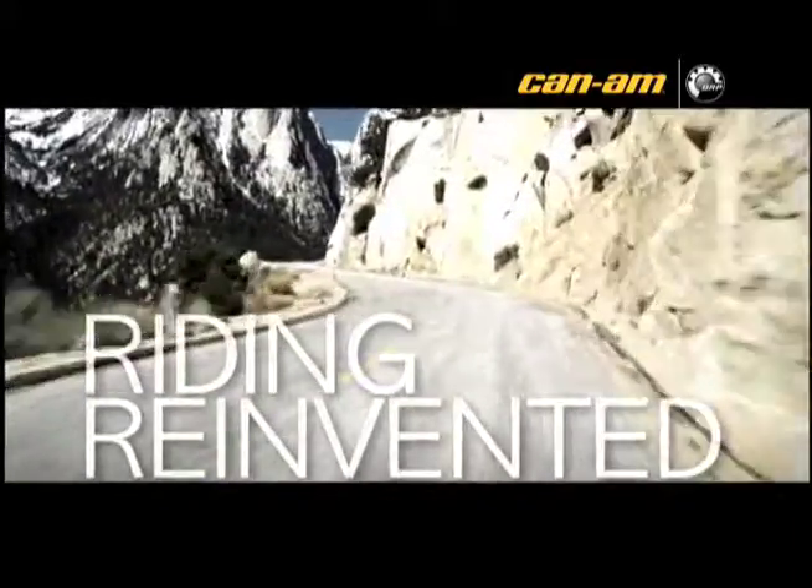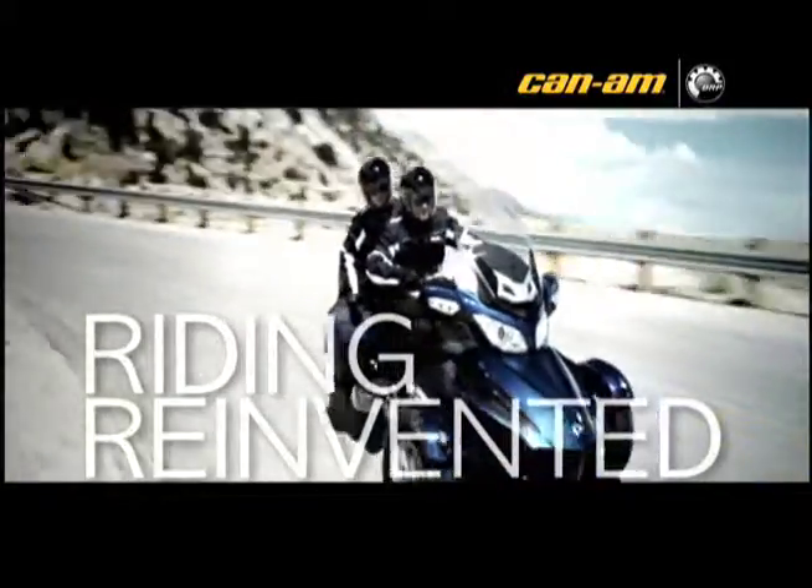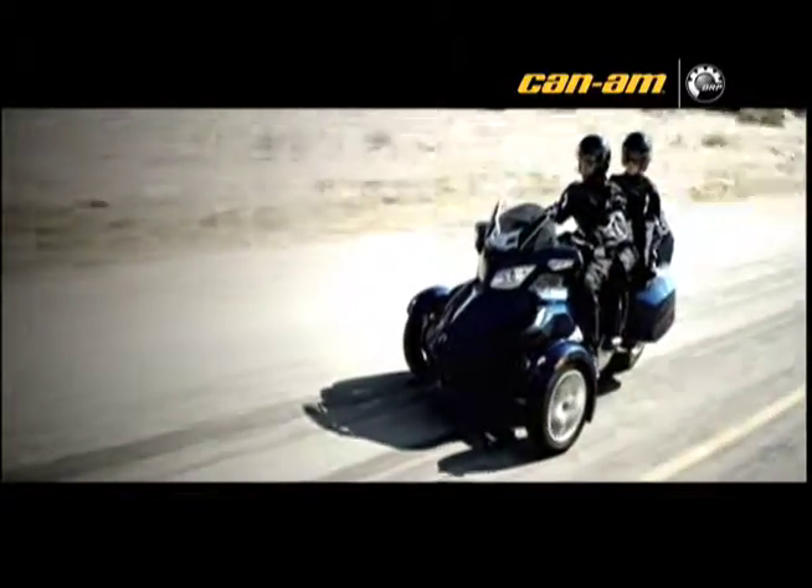The all-new Can-Am Spider-RT. Riding reinvented. Where you take it isn't nearly as exciting as where it takes you. A three-wheeled roadster designed for touring.